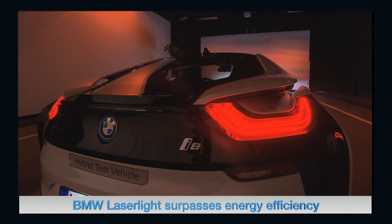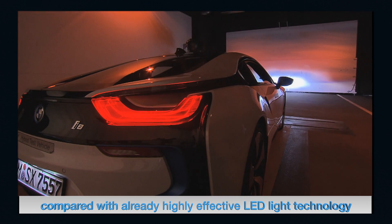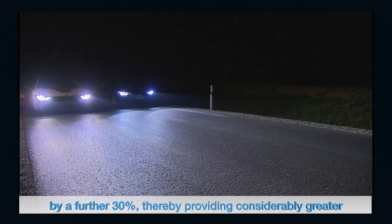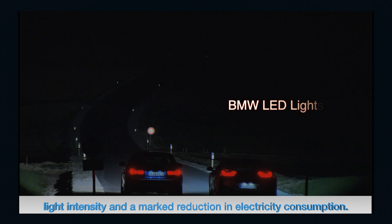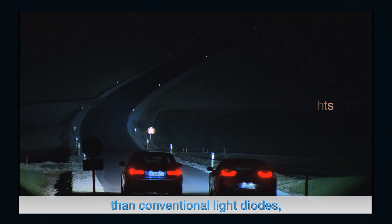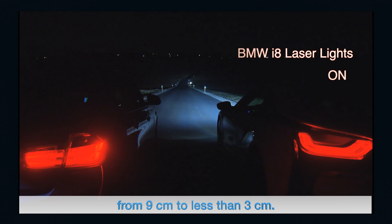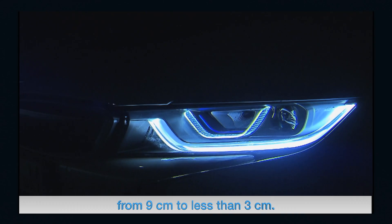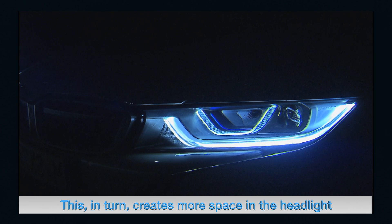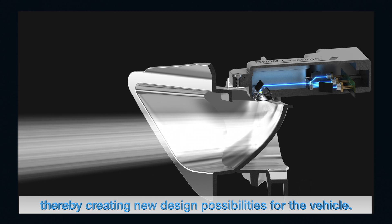BMW laser light surpasses the energy efficiency of already highly effective LED technology by a further 30%, providing considerably greater light intensity and a marked reduction in electricity consumption. The laser light diodes are ten times smaller than conventional light diodes, enabling the height of the reflector to be reduced from nine centimeters to less than three centimeters — creating more space in the headlight, reducing weight, and opening new design possibilities for the vehicle.